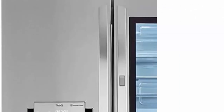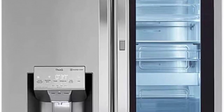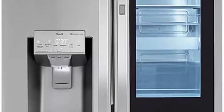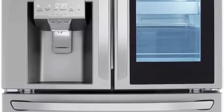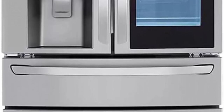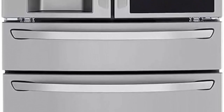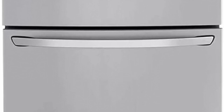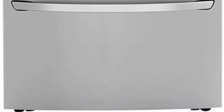23 cubic feet capacity Counter Depth InstaView Door-in-Door, Full Convert Drawer with 5 temperature settings, Dual Ice Maker with Craft Ice, ThinQ Technology with ThinQ Care. Discover ThinQ Care within the ThinQ App — proactive smart alerts to keep your appliances running smoothly.